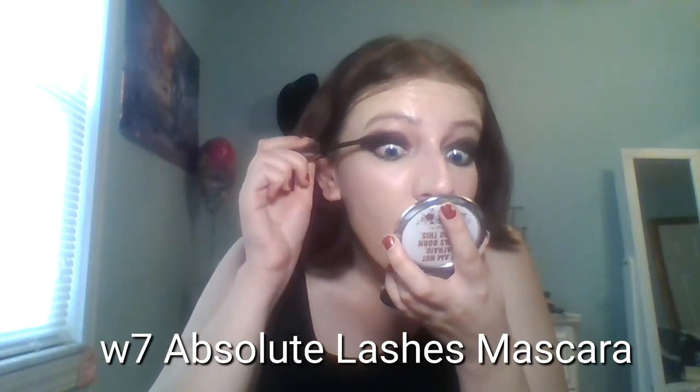For mascara, I'm using the W7 Absolute Lashes, applying it to my top lashes and my bottom lashes.